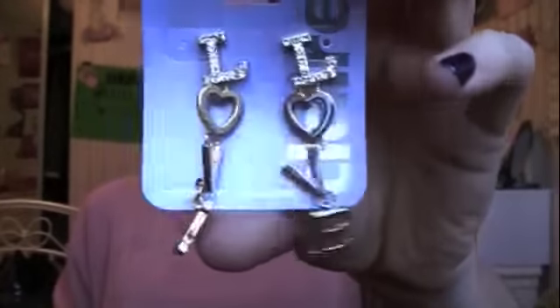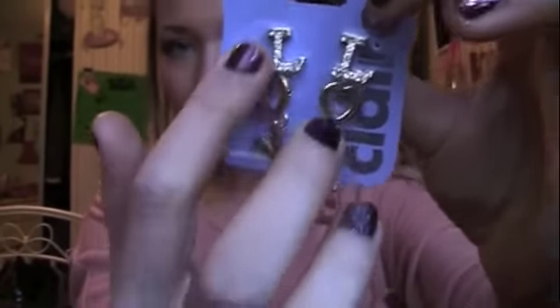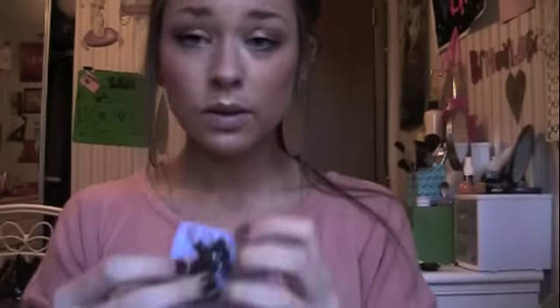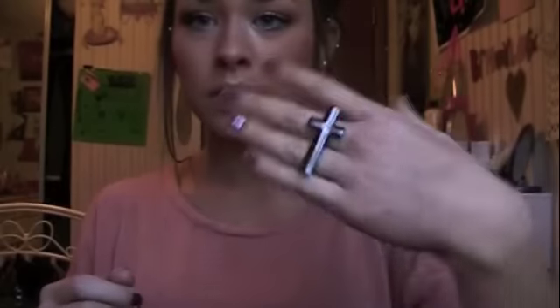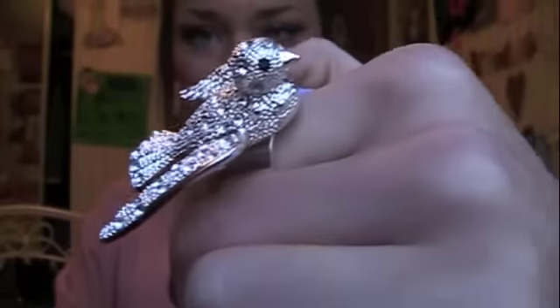I also went to Claire's and got some cute jewelry. I got these earrings — they were $7.50. The earrings are gorgeous; there's this "love" on it with a rhinestone L. I also got this ring, and I am obsessed with double-fingered rings. The cross design is really unique and cool — just a very simple piece of jewelry, and this was $6.50. I also got this ring that is amazing — it's a bird covered in rhinestones, and I'm obsessed with it.